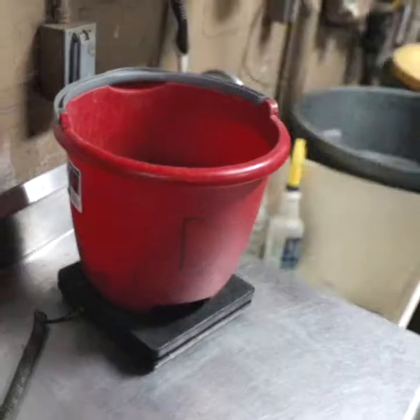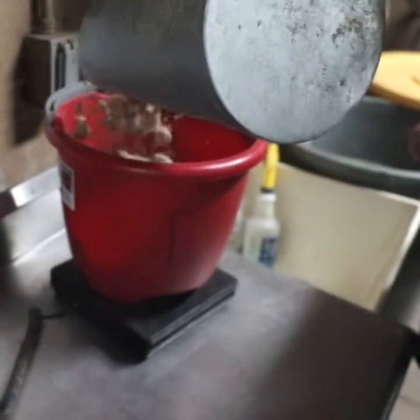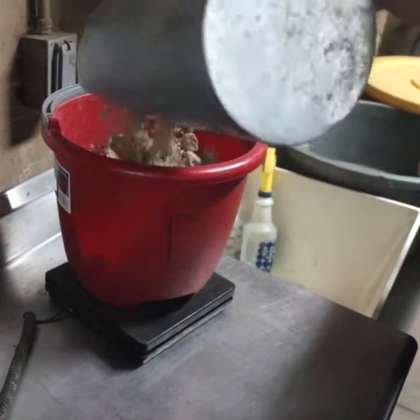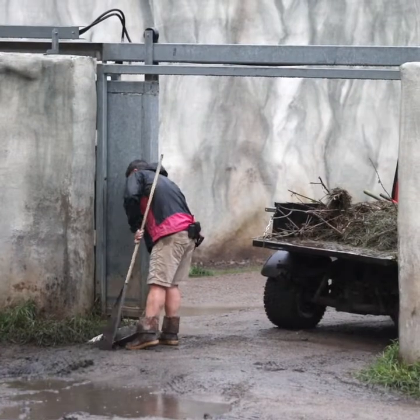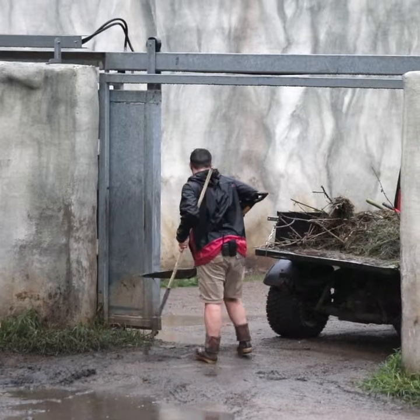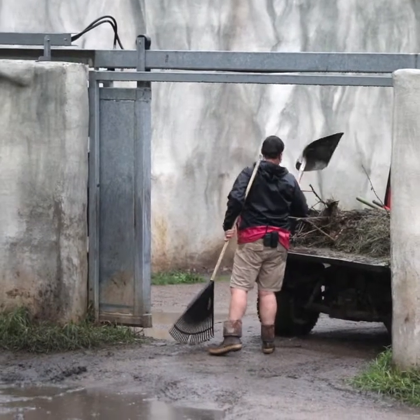So on a typical day, at 7 o'clock we come in and we feed the rhinos. They get their morning grain and their enrichment in the morning. We let them eat, and we go out and clean their exhibits.